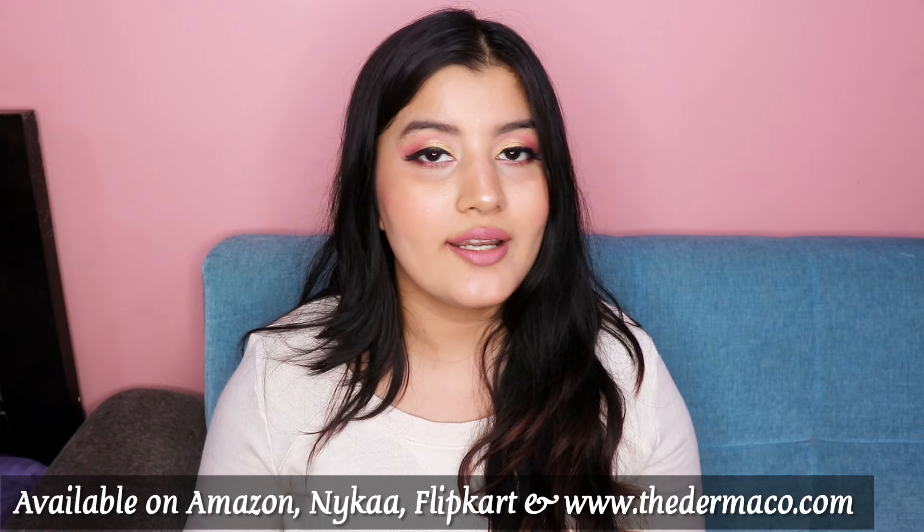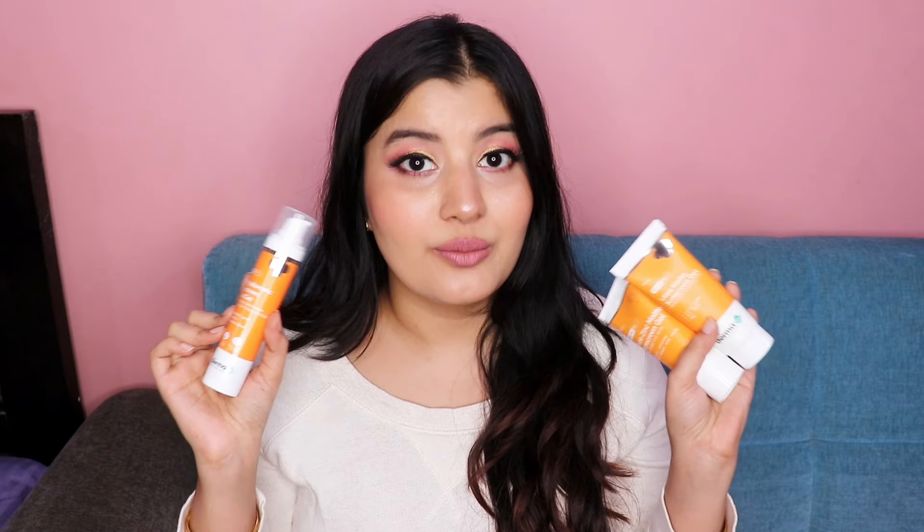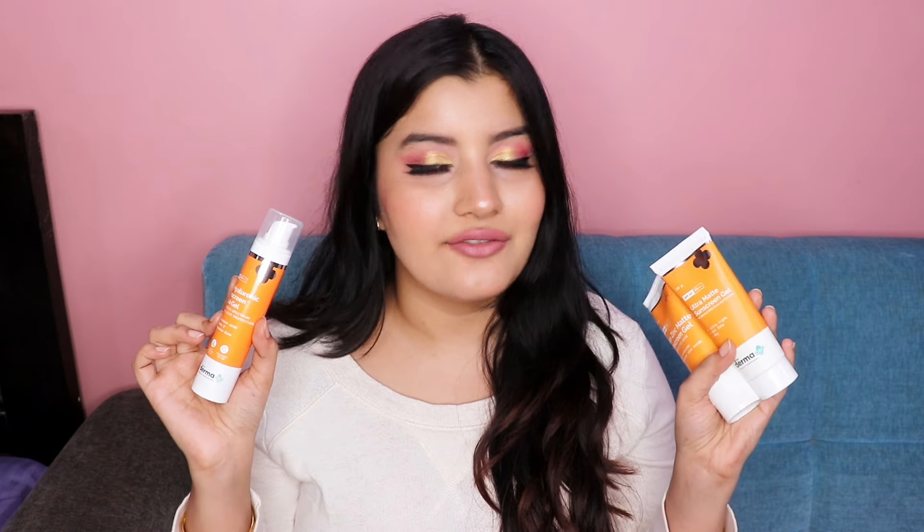All three sunscreens are available on Amazon, Nykaa, Flipkart, and Dermaco's website. I've personally used the Pure Zinc Matte Sunscreen Gel and the Ultra Matte Sunscreen Gel and they work amazingly for me. I'm also going to be using the 1% Hyaluronic Acid Sunscreen Gel in the upcoming winters. I highly recommend checking these products out — Dermaco products are really safe and effective, and the fact that they disclose the percentage of actives in their products makes me trust the brand even more.